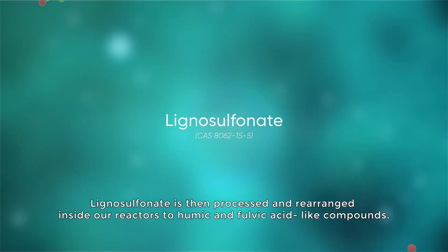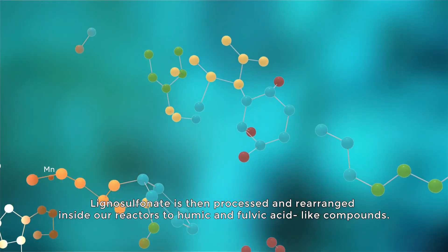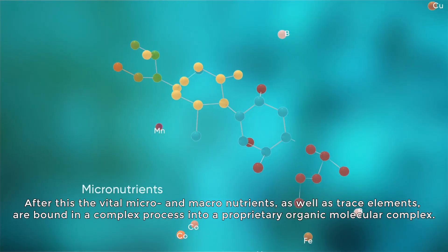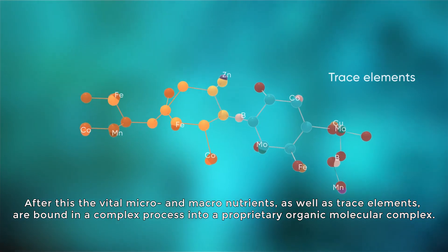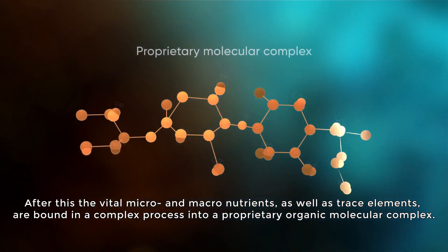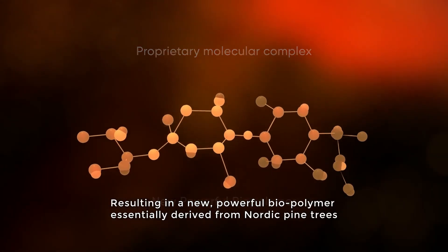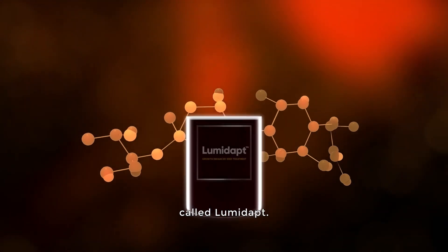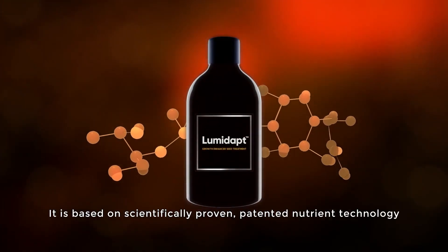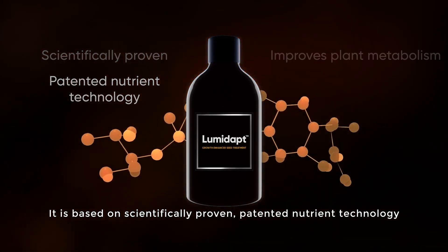Lignosulfonate is then processed and rearranged inside our reactors into humic and fulvic acid-like compounds. After this, the vital micro and macronutrients as well as trace elements are bound in a complex process into a proprietary organic molecular complex, resulting in a new powerful biopolymer essentially derived from Nordic pine trees, called Lumadapt.